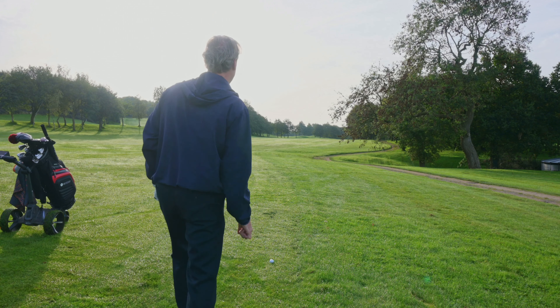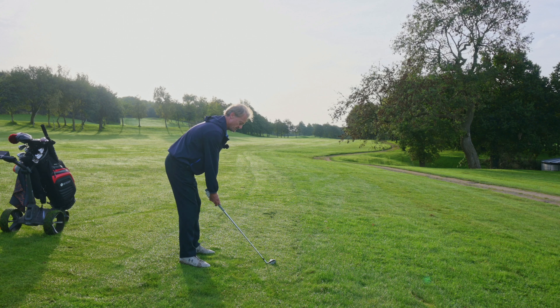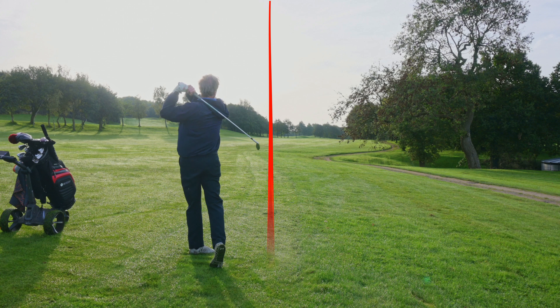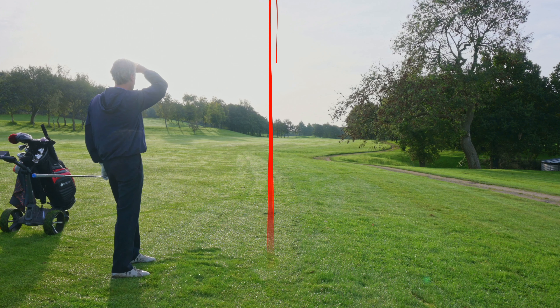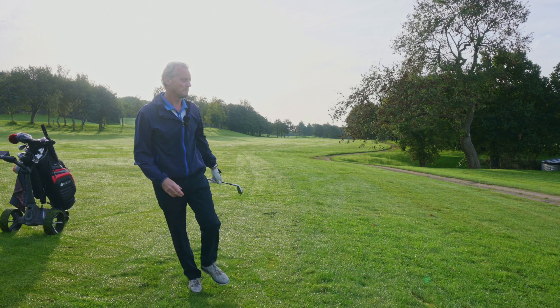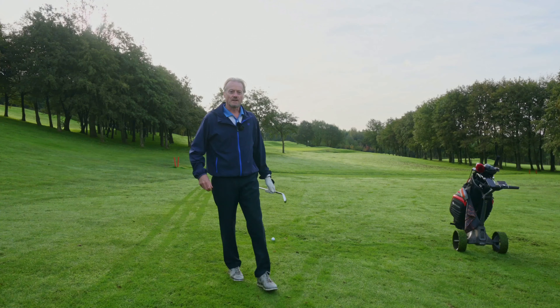There's a little bit of a downslope so it may go a little bit right. Great shot — absolute pitch right down the middle. Position A, guys — no excuses from there. Let's go.